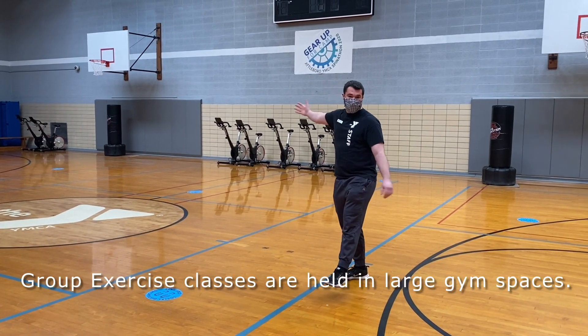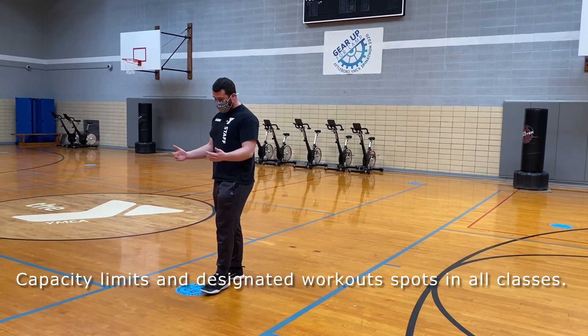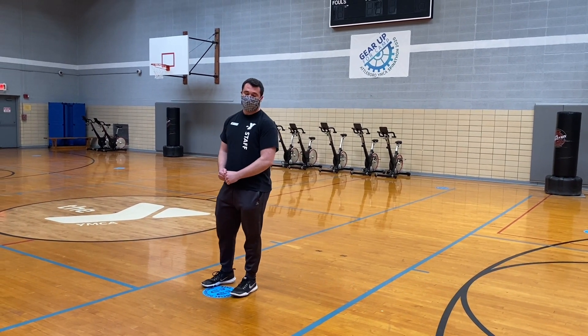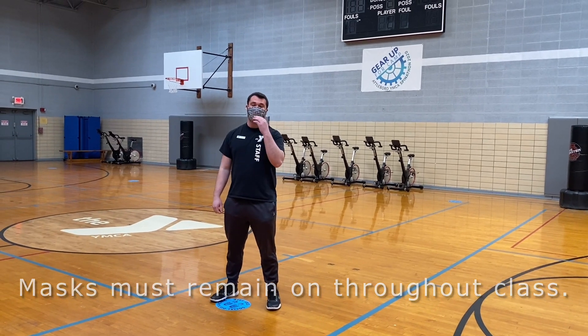Our group exercise classes are taking place in large basketball courts, and we also have social distancing spots so that you remain socially distanced from everybody else in class. Masks are required in group exercise classes as well, with your mask over your nose and mouth.